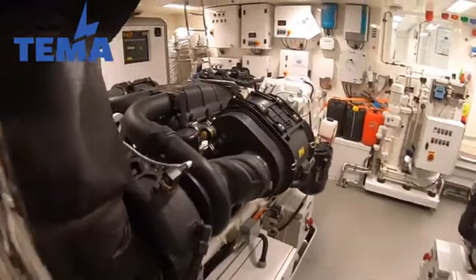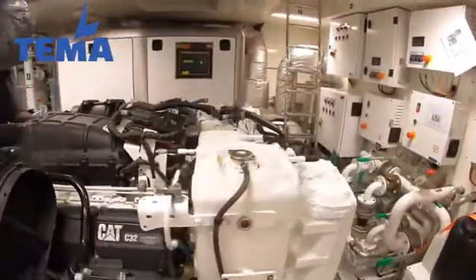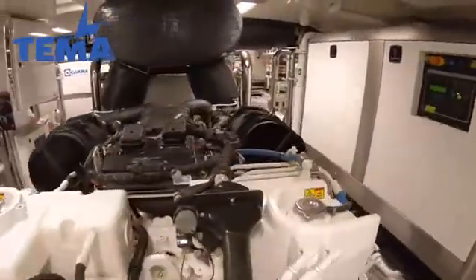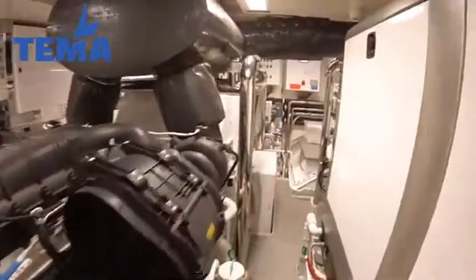If you're running both engines flat out she's good for about 16 knots. If you run on one, you can drop the boat back to 10 knots and then you've got four and a half thousand plus miles of range. So she's a proper explorer ship — she's transatlantic.